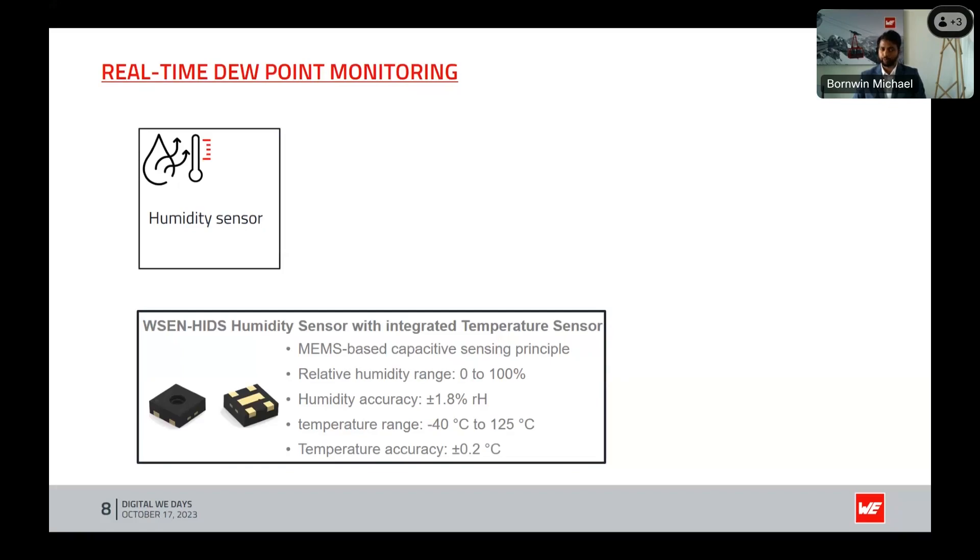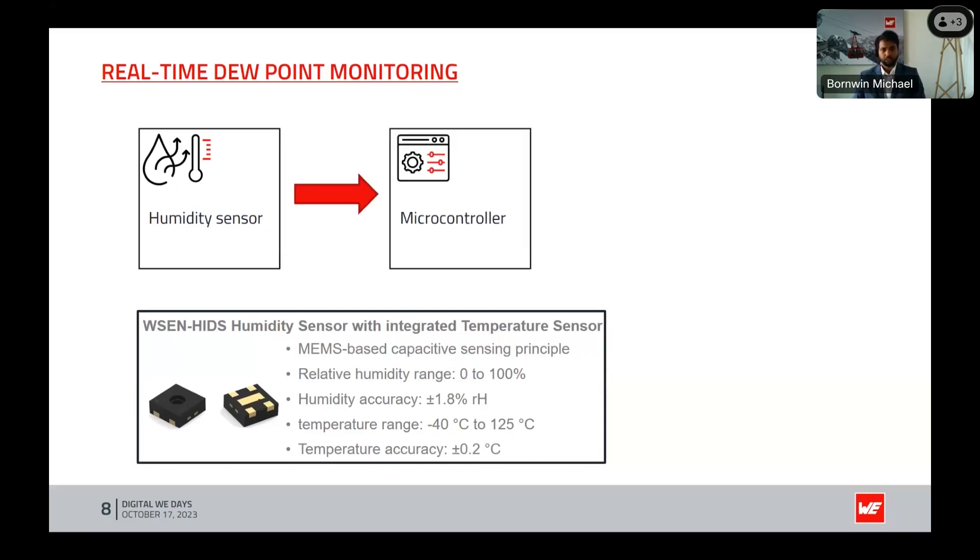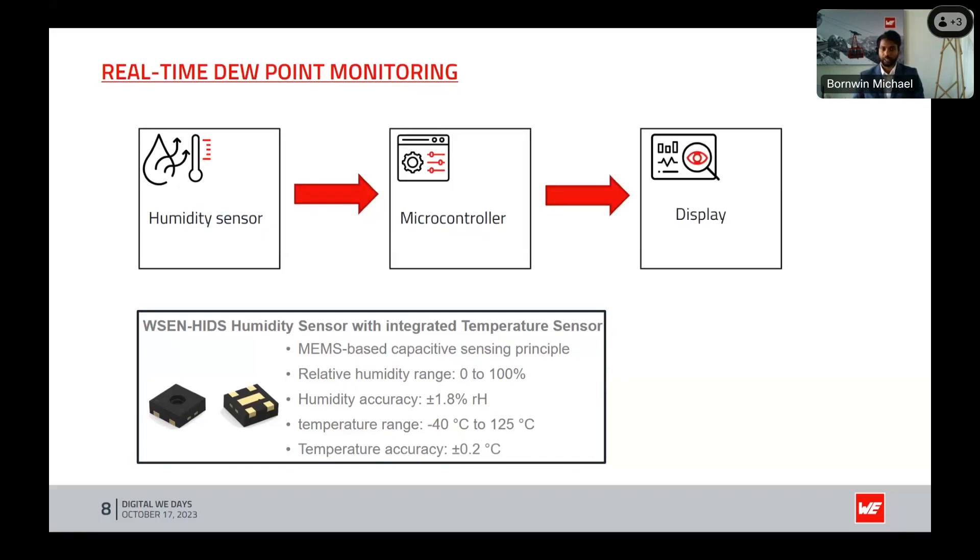It is one of the most accurate humidity sensors, with an accuracy of ±1.8% RH. It also has an integrated temperature sensor with a range from −40°C to +124°C and temperature accuracy of ±0.2°C. Using this sensor we can measure the humidity and temperature of the environment, send this data to a microcontroller — the heart of the system — which reads the data from the sensor, derives the dew point, and outputs it to a display or any feedback system. This is a very basic implementation of how to monitor and detect dew point using a MEMS humidity sensor.